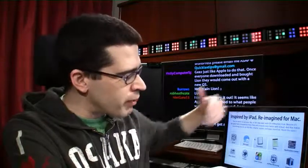Inspired by the iPad, reimagined for Mac. If you take a look at the article that I linked in the video's description, I kind of gave a synopsis — an overview — really explaining what this means for people.